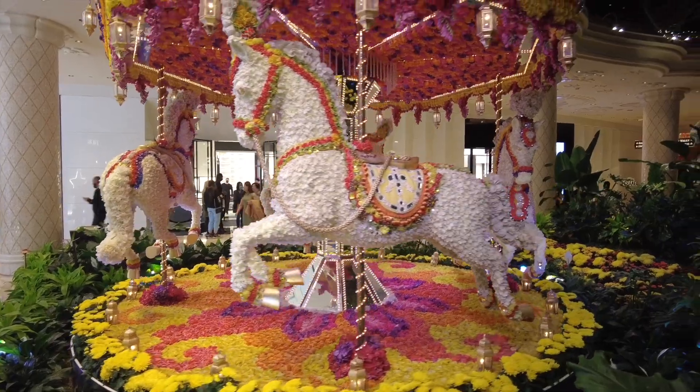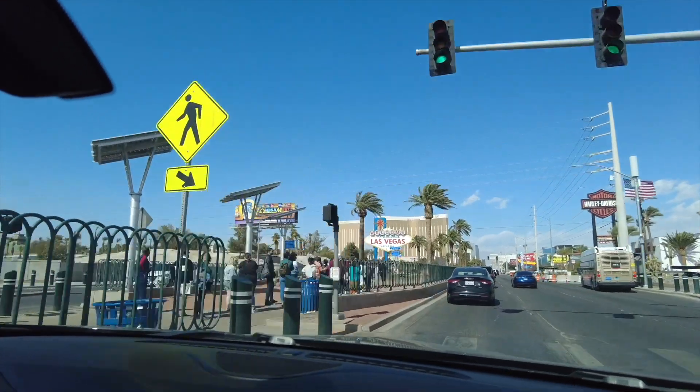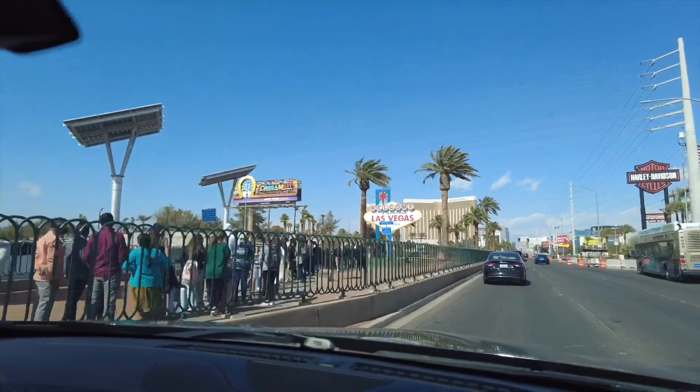It's time to go home. We're packed up and ready to go, but before we go there's one more thing we need to do — drive down the strip. There's the infamous Las Vegas sign!